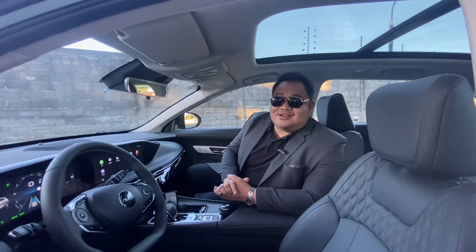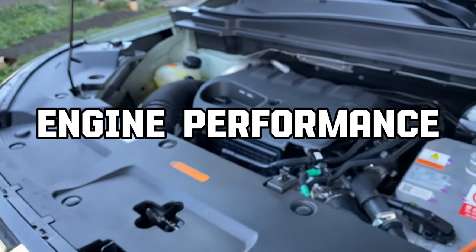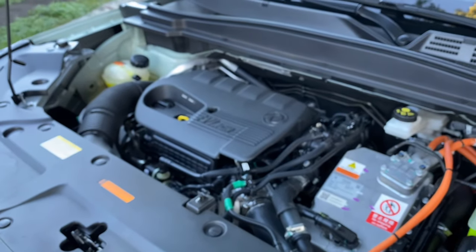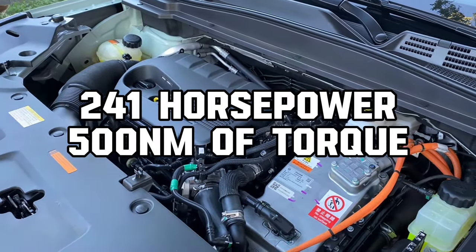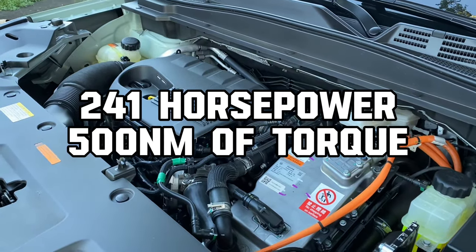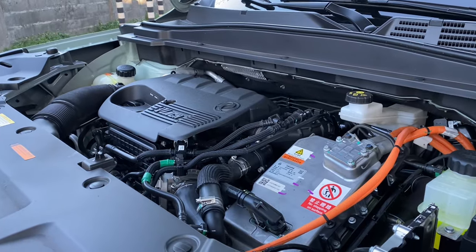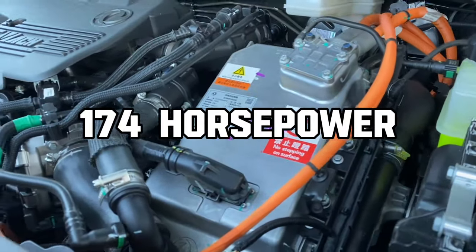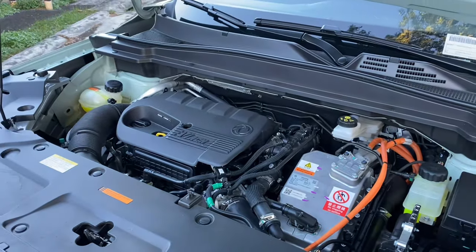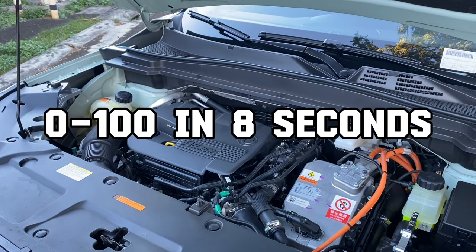Next up is engine performance. The Aelus Huge packs quite a punch — it produces 241 horsepower and 500 Newton meters of torque. This is because it's a hybrid. The electric motor alone produces 174 horsepower, helping propel this 1.7-ton beast from zero to 100 in just eight seconds.